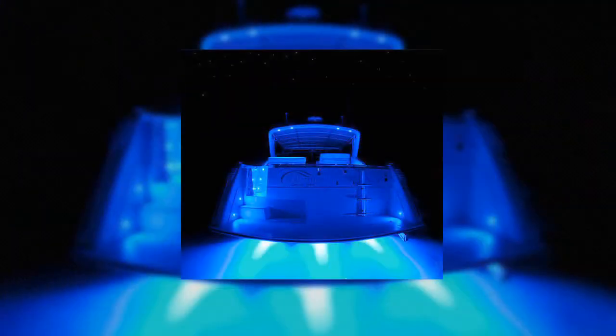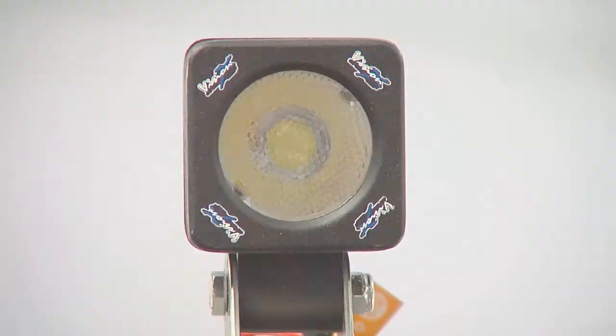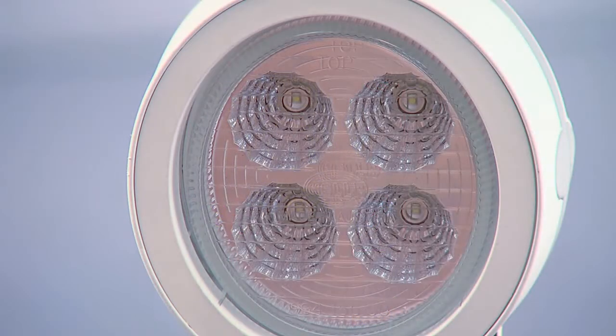Above deck, halogen lighting is quickly being faded out by today's stylish LED deck lights and flood lights, which are smaller, brighter, and draw 90% less amperage.